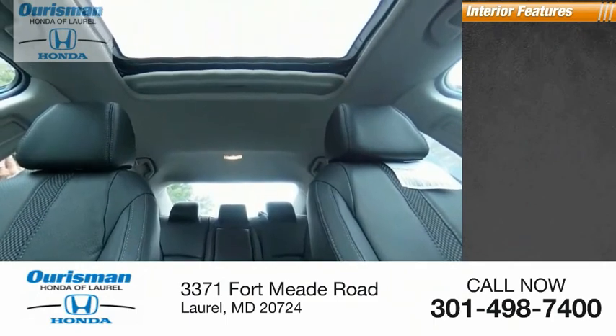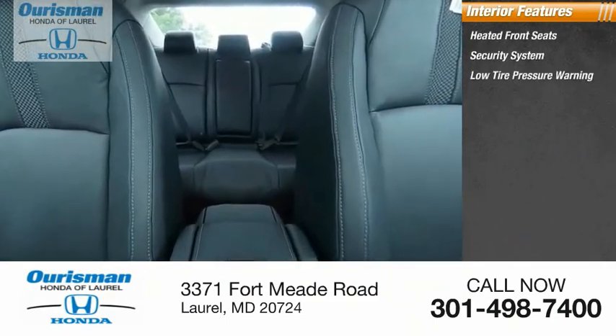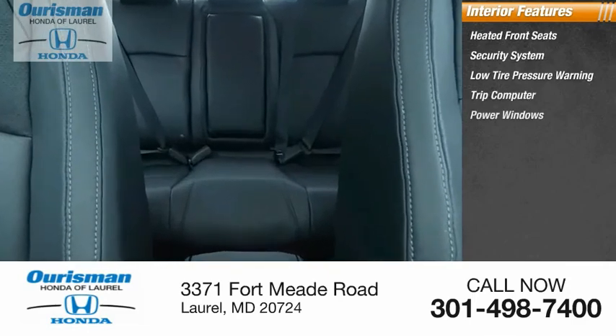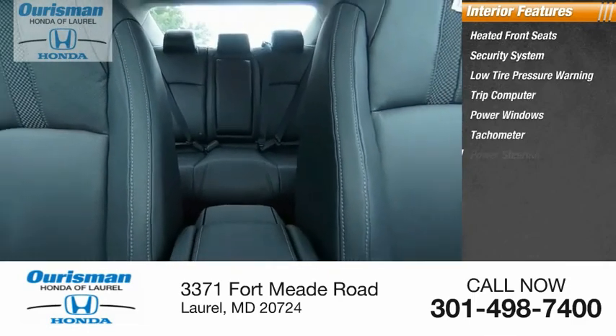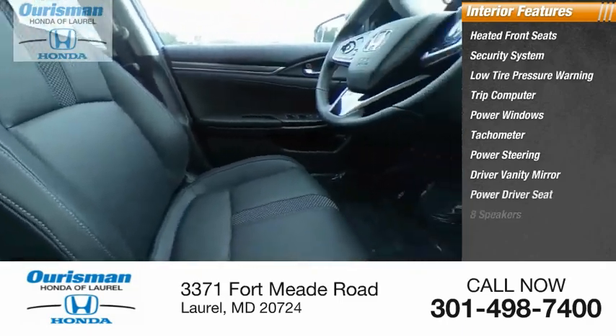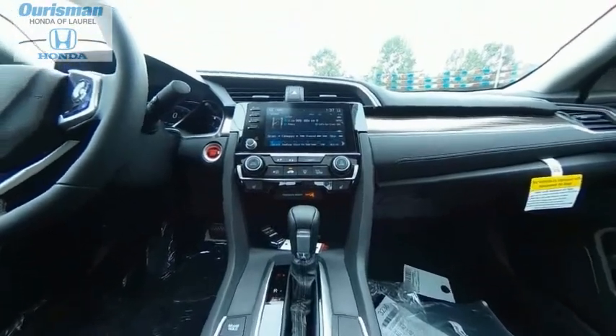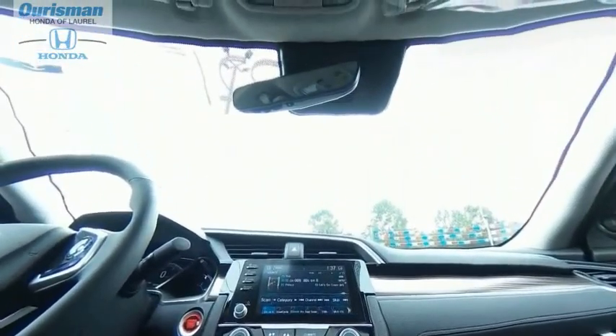Inside you'll find heated front seats, security system, low tire pressure warning, trip computer, power windows, tachometer, power steering, driver vanity mirror, power driver seat, eight speakers. Take this vehicle for a spin and see why so many shoppers are now proud owners.